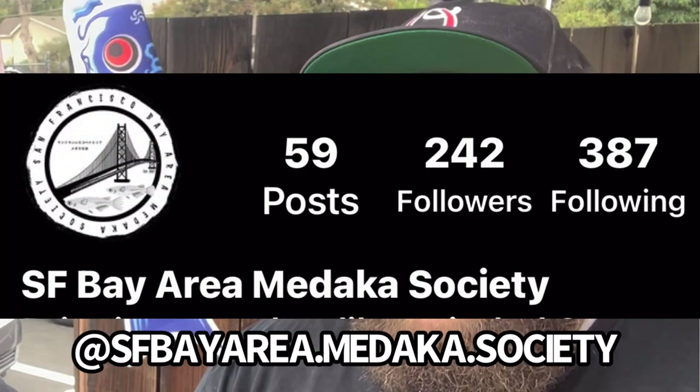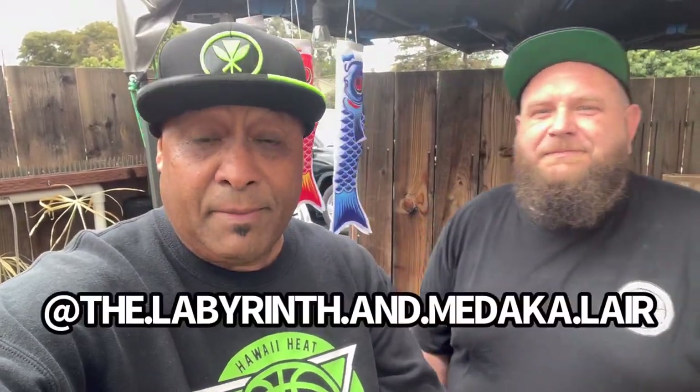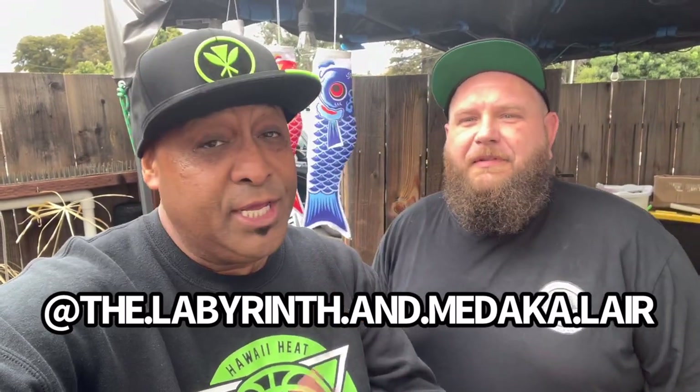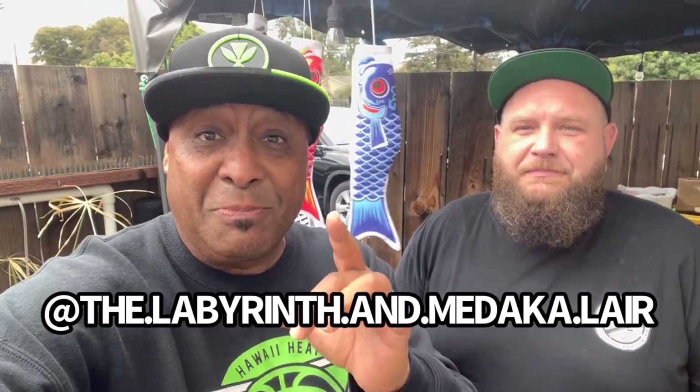Let's talk a little bit about the club you guys have going on. What is it called exactly? The San Francisco Bay Area Medaka Society. We've got probably about 150 local people right now and growing. Do you have to be a member to show up at these events? No, it's open to everybody — just show up and hang out and enjoy with us. And you can actually make purchases there too. If you're interested in purchasing any medaka from him, DM him on Instagram.